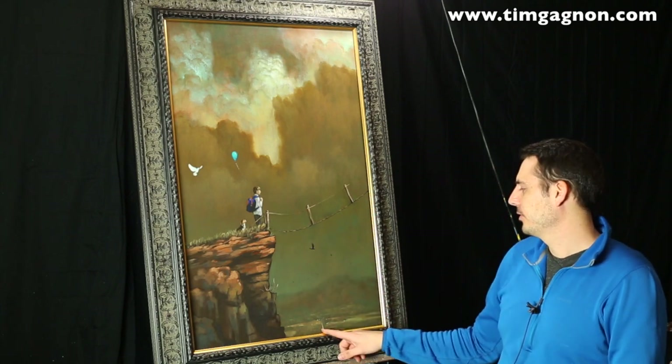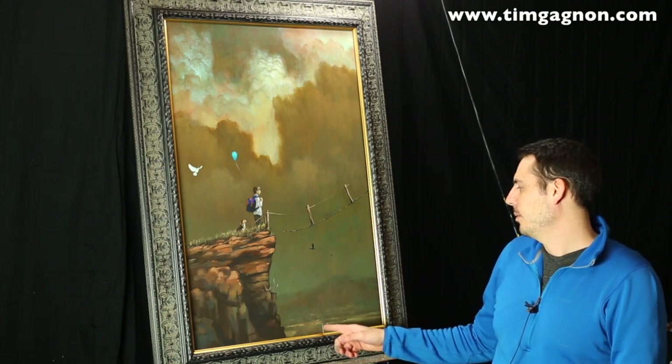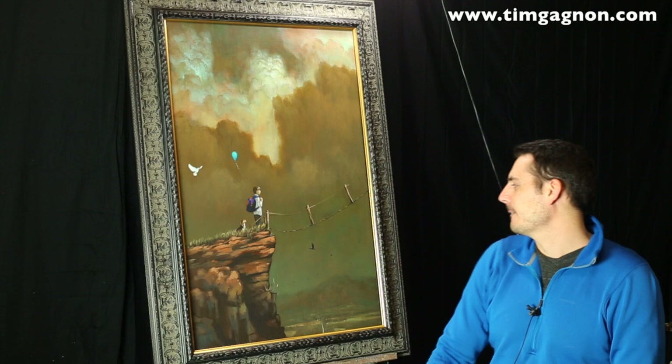Next we have this little town down below. It's kind of dissolving into the foggy clouds. We have a road going down and a few little houses, so it kind of represents a small town — another important symbol in the painting.